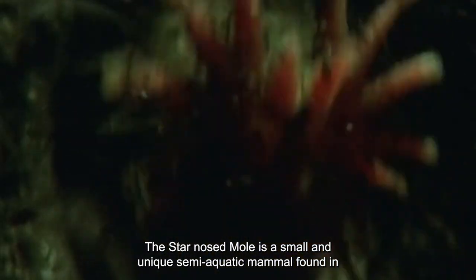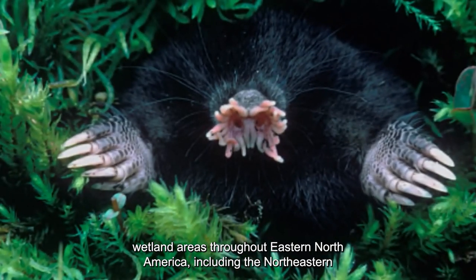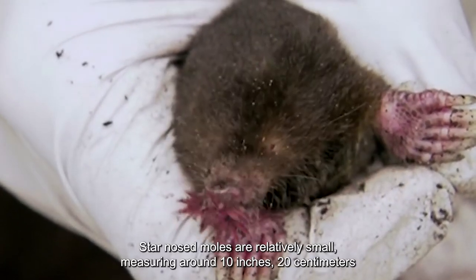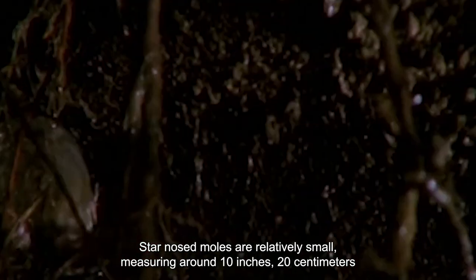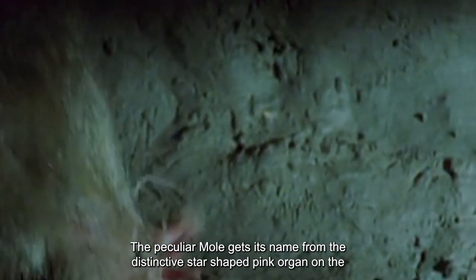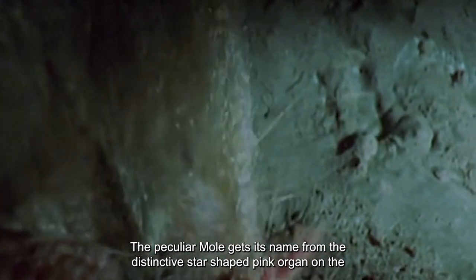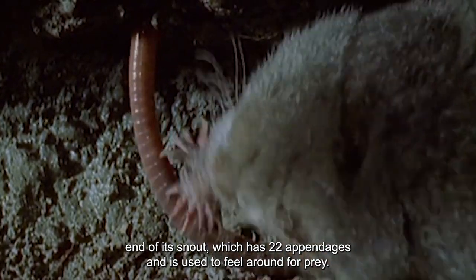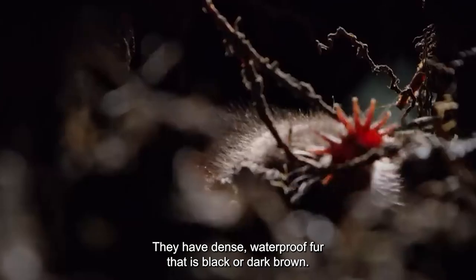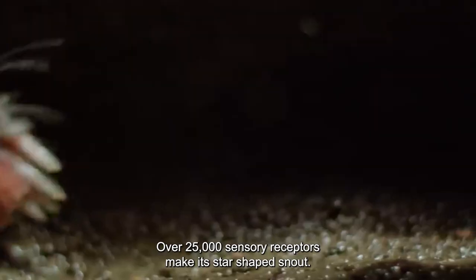Number 3: Star-nosed Mole. The star-nosed mole is a small and unique semi-aquatic mammal found in wetland areas throughout eastern North America, including the northeastern United States and southeastern Canada. Star-nosed moles are relatively small, measuring around 10 inches (20 centimeters) in length, and weighing up to 40 to 80 grams (1 to 2 ounces) as adults. The peculiar mole gets its name from the distinctive star-shaped pink organ on the end of its snout, which has 22 appendages and is used to feel around for prey. They have dense, waterproof fur that is black or dark brown. Over 25,000 sensory receptors make its star-shaped snout one of the most sensitive organs of any mammal.